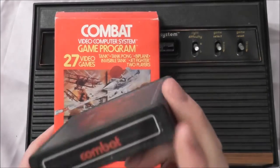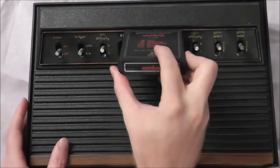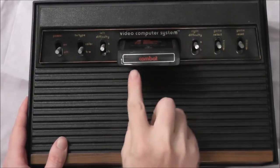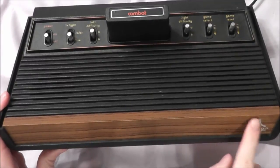When it says 27 video games, it doesn't mean there are 27 cartridges in the box — it means there are 27 variations. If you look at the cartridge, you can see five variations of the tank, four of the tank pong, several invisible tank, a couple biplane, and a couple Jetfire, making up all 27 different variations. When the games first came out, they had text labels — they didn't have pictures. You'd plug the cartridge in the top so you could read the title from it. You couldn't see the box art — all you'd see is that beautiful wood grain finish.